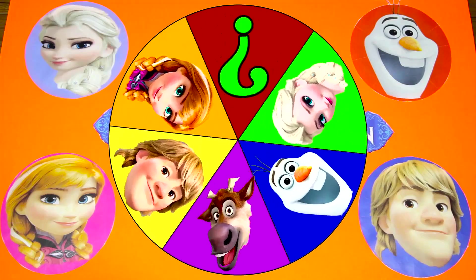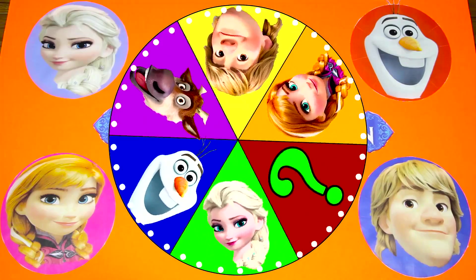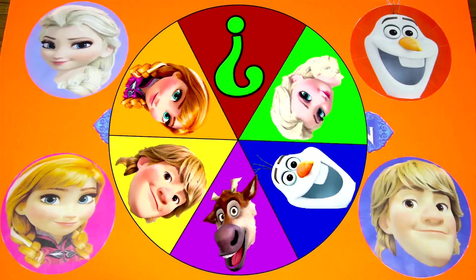Hi everyone! Welcome to the Frozen game! It's me Ellie Sparkles! It's time to spin the wheel again and this time we have all of our favorite characters from the Disney movie Frozen!